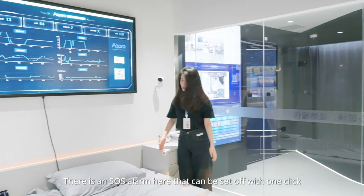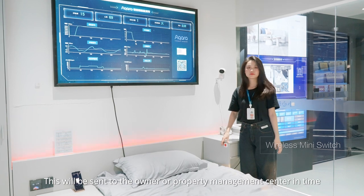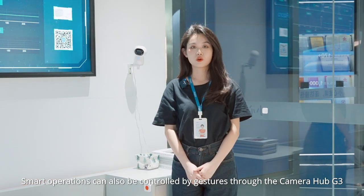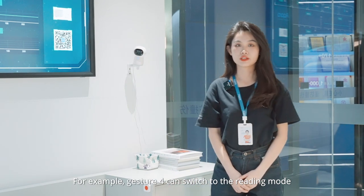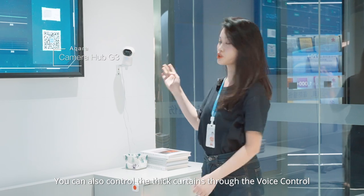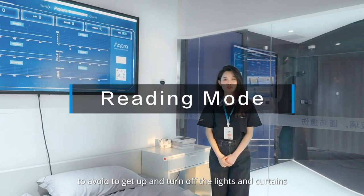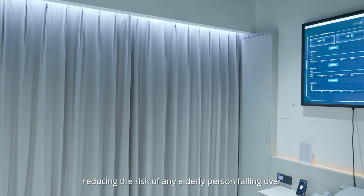There is an SOS alarm here that will be sent to the owner or property management center in time. Smart operations can also be controlled by gestures through the camera hub G3 — for example, gesture 4 can switch to reading mode. You can also control the thick curtains through voice control to avoid getting up to turn off lights and curtains, reducing the risk of an elderly person falling over.